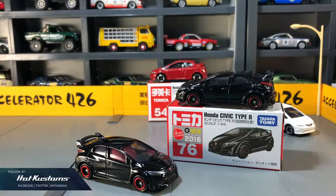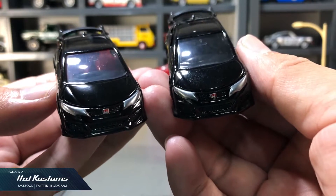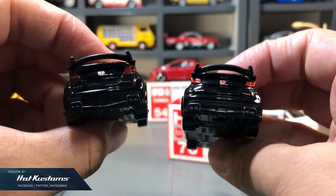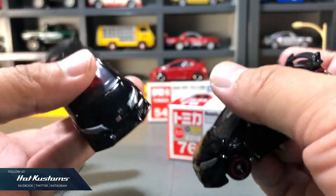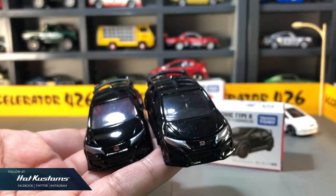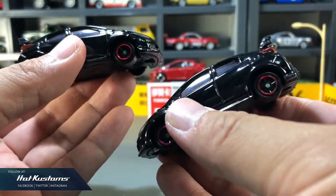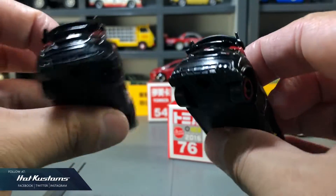Now for the FK2 Type R in black — apart from the interior difference, the box set version has a red interior while the main line release in 2016 has a black interior. You can see it's totally identical to the first colour release back in 2016. That first colour Type R in black from 2016 is a highly desirable model, and many collectors are trying to get it. If you are a variation collector, the FK2 first colour in black is still a casting you need to pursue.